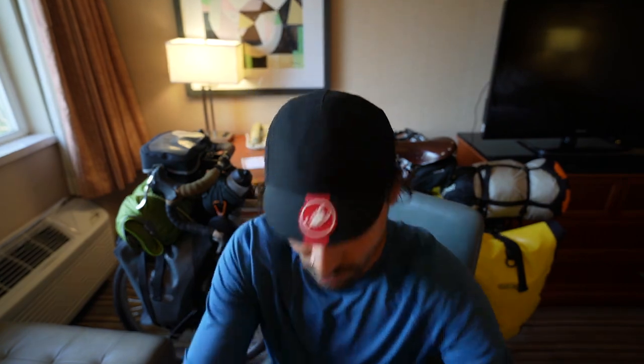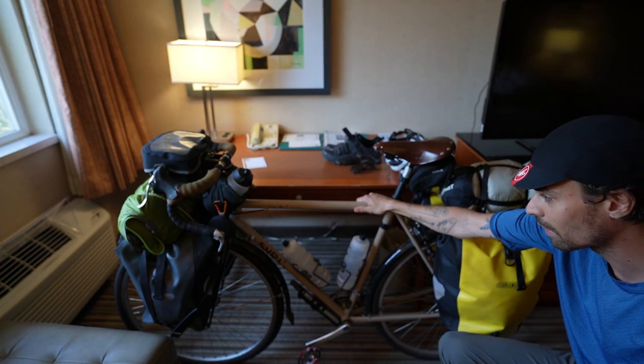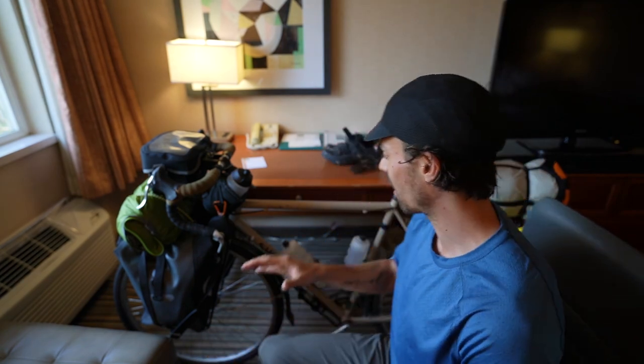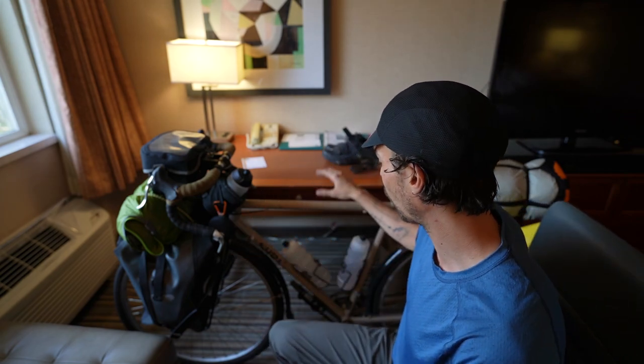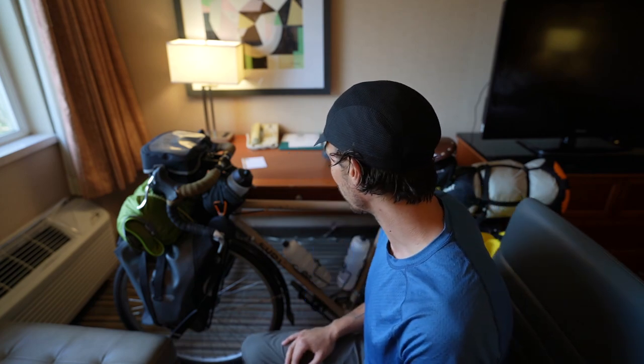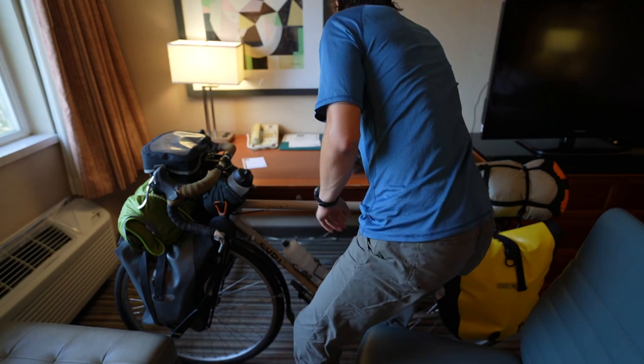The bike I'm taking with me is a Surly Long Haul Trucker — it's a steel frame and I have a couple of racks on there. I haven't weighed everything yet but I plan to do that tonight; I'd guess the frame with the racks is probably in the high 30 pounds, like 37–38 pounds. It's a 56cm frame. I'm six feet tall with a 32–33 inch inseam, so that's the standover height. Let's dive in — first, what's not on the bike: what I usually wear.